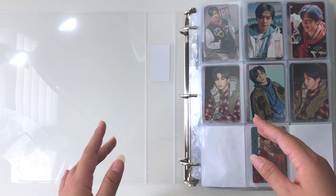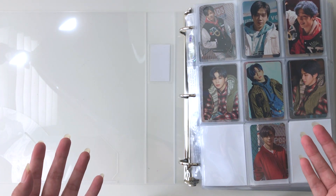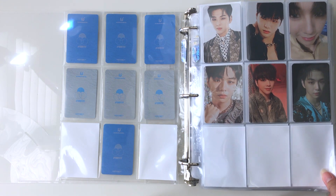I start off with the Kang Daniel binder — our main binder. I just really love the way it looks. I also spent the last two to three hours putting in these white sleeves so that it would look cleaner and so you guys wouldn't be able to see onto the next page.